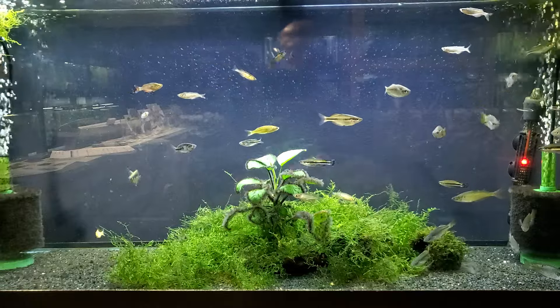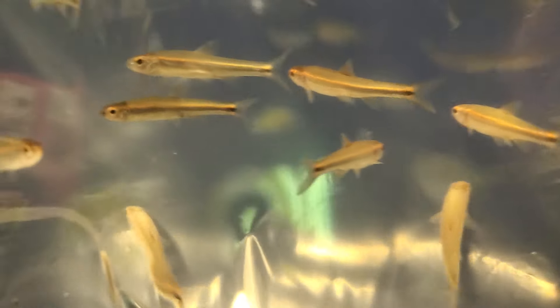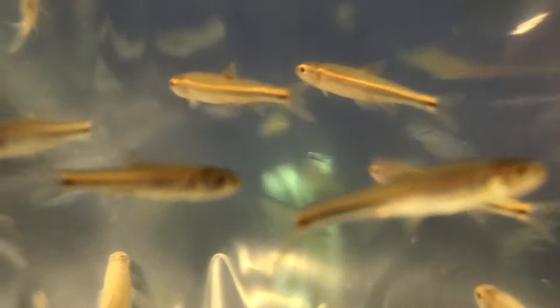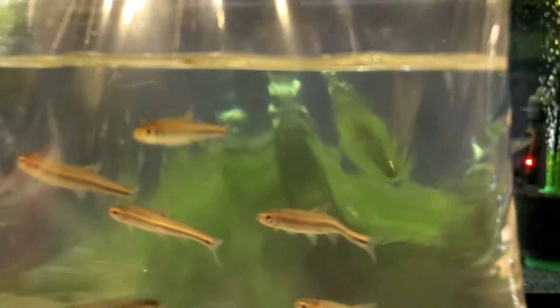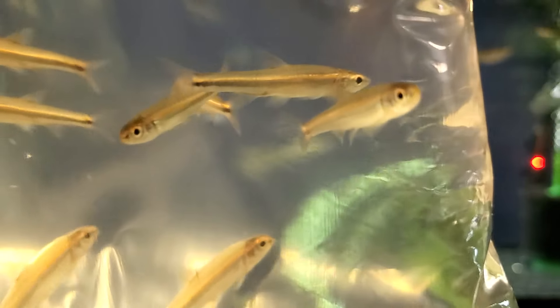Here's another fish we've never brought in before — also a client request from someone who has become a very good friend and is very supportive of our business. He reached out to me thinking about breeding them, and I would love to have a local breeder for these. These are your rainbow shiners.